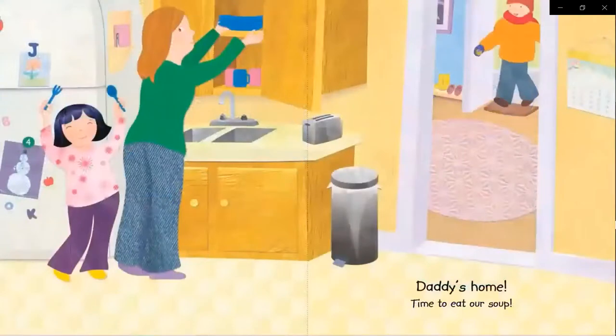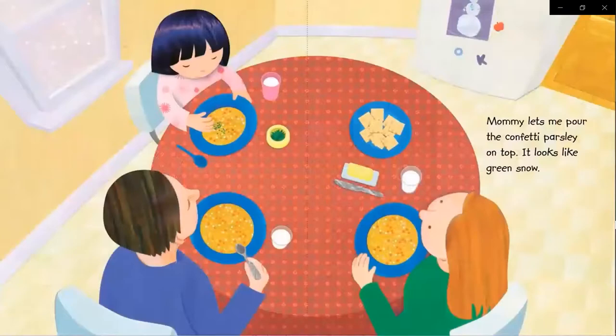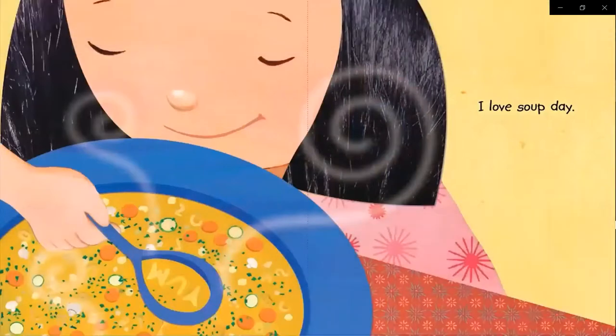Daddy's home to eat our soup. Mommy lets me pour the confetti parsley on top. It looks like green snow. I love soup day. Yum.